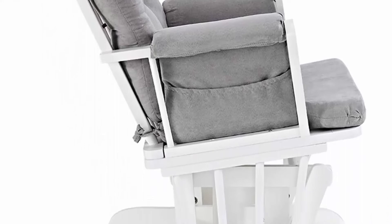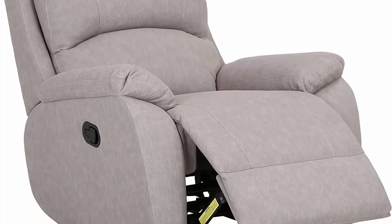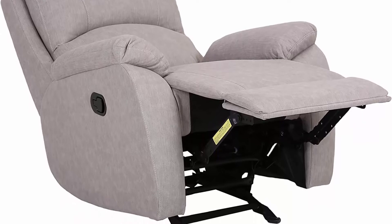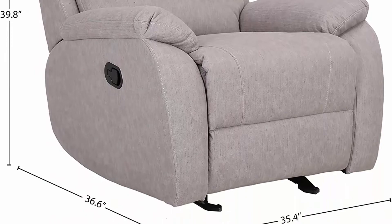Number 2: Amazon Brand Ravenna Home Keystale Contemporary Glider Recliner. Dimensions: 35.4 inches W x 36.6 inches D x 39.8 inches H. Seat depth: 20.9 inches. Fabric over foam padding, fiberboard and iron frame with glider mechanism. The upholstered fabric seat makes this a comfortable single chair manual recliner with gentle rocking motion.